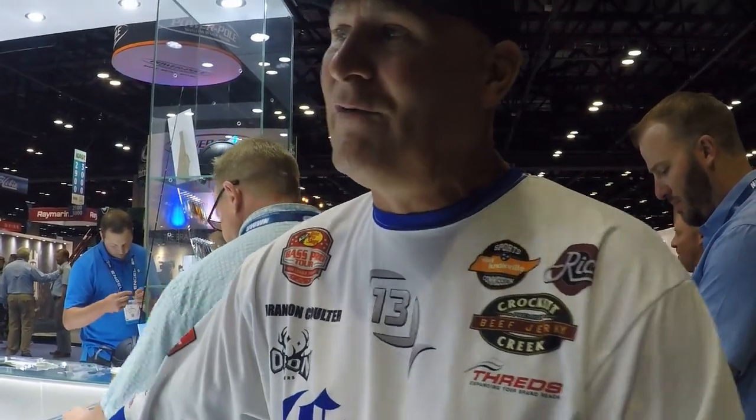All these baits are going to be available on Tackle Warehouse for pre-order right now, so go there and check them out. Pre-order your baits — they're going to be available at Dick's everywhere. They've got new crank bait lines — great new bait selection for 13 Fishing. Check it out.